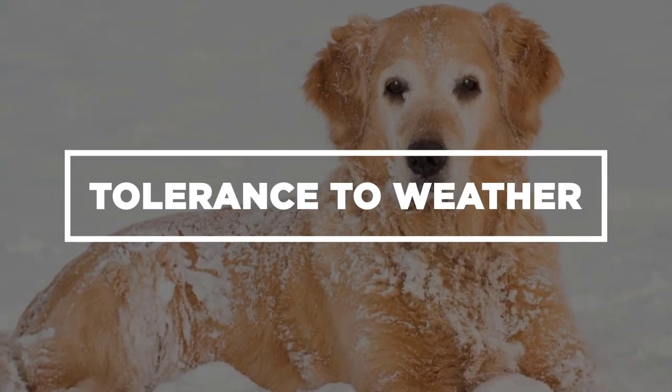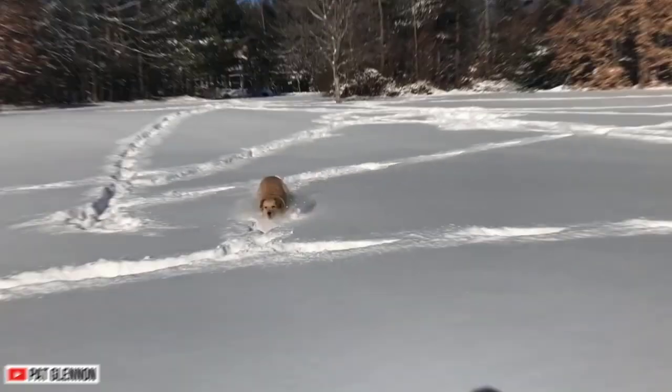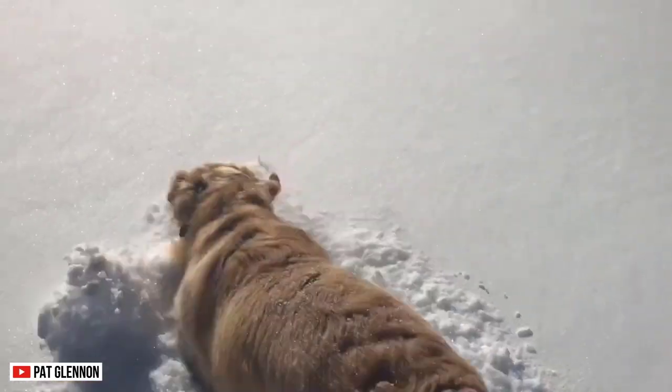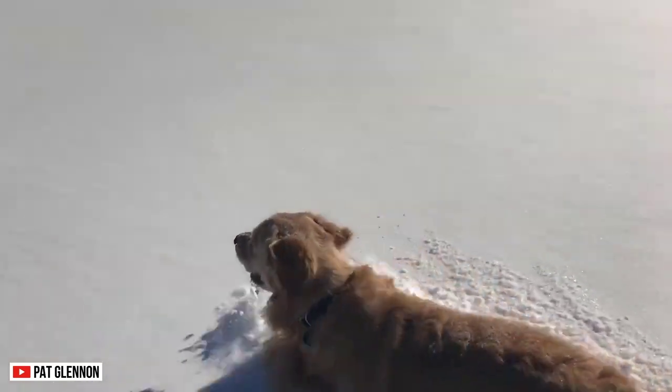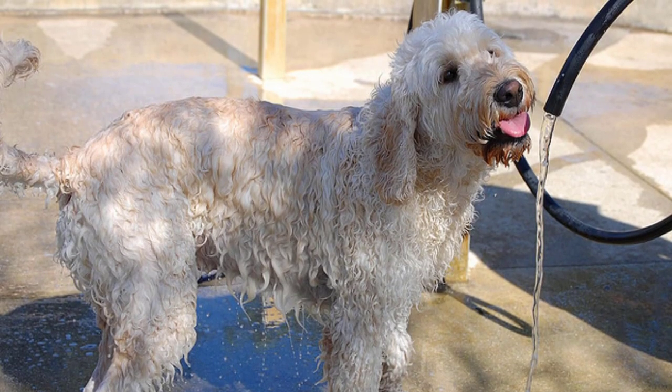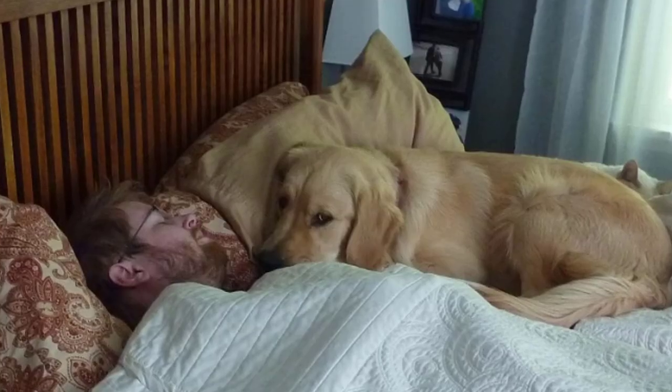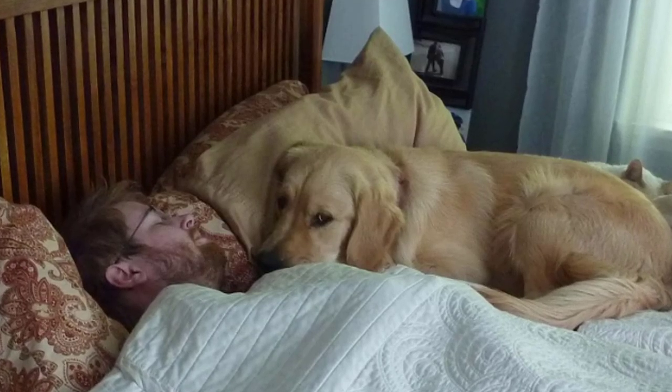Tolerance to Weather. These dogs are tolerant to both hot and cold temperatures. However, this does not mean you will not shelter them during drastic weather. Whenever it's hot, give your dog water so they can stay hydrated. When it's cold, cuddle with them — they need it as much as you do.